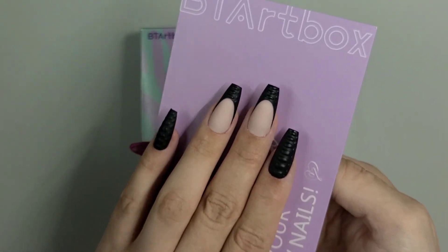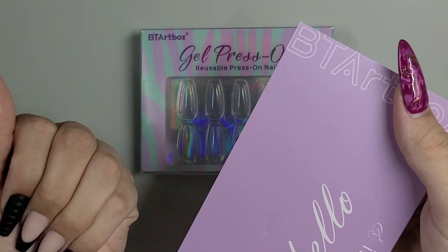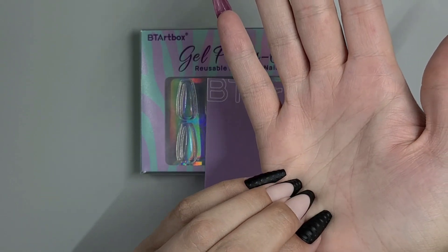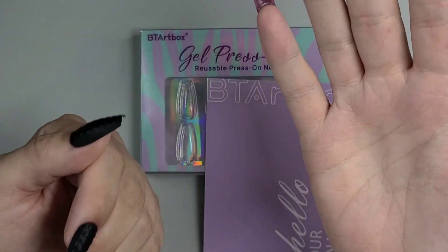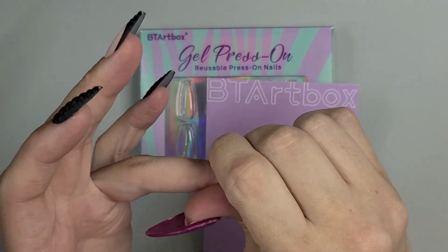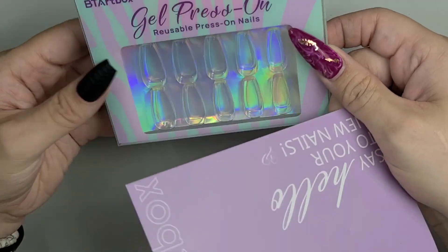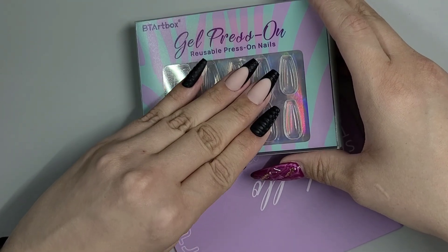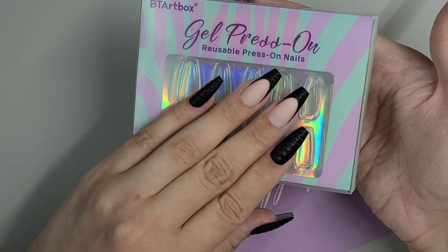These were only $15.99 and they're gel press-ons, so the quality is there. They feel nice — you see me pressing down on my hands and they're not going anywhere. I didn't even give them my own allotted hour and they're already secure. This actually took me longer because I've been chatting with you guys — I could have gotten these on my hands in 10–15 minutes max.